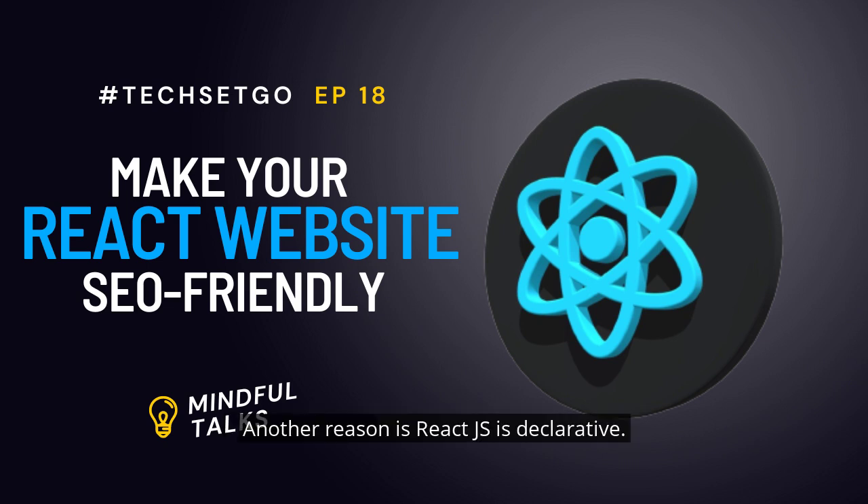Another reason is that React.js is declarative. In React.js the DOM is declarative and we can create interactive UIs along with changing the state of the component. React.js does not update the DOM automatically, which means you don't really need to interact with the DOM directly.